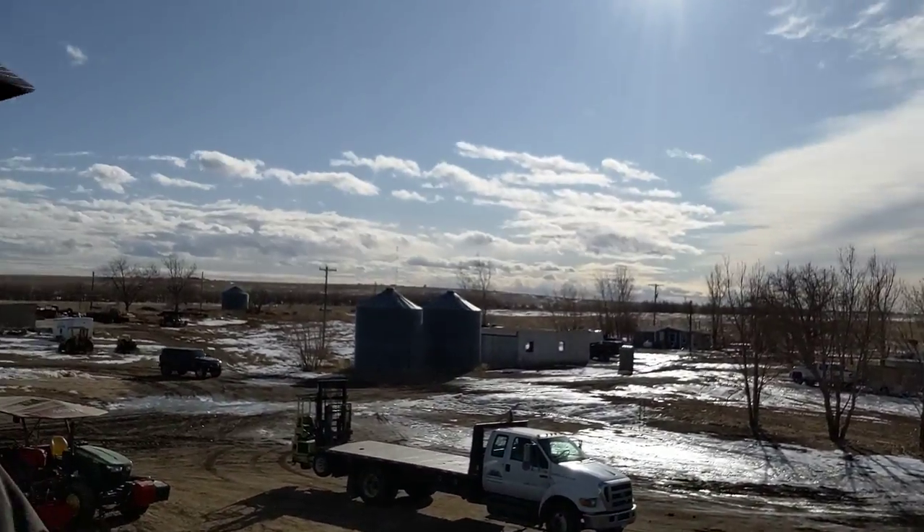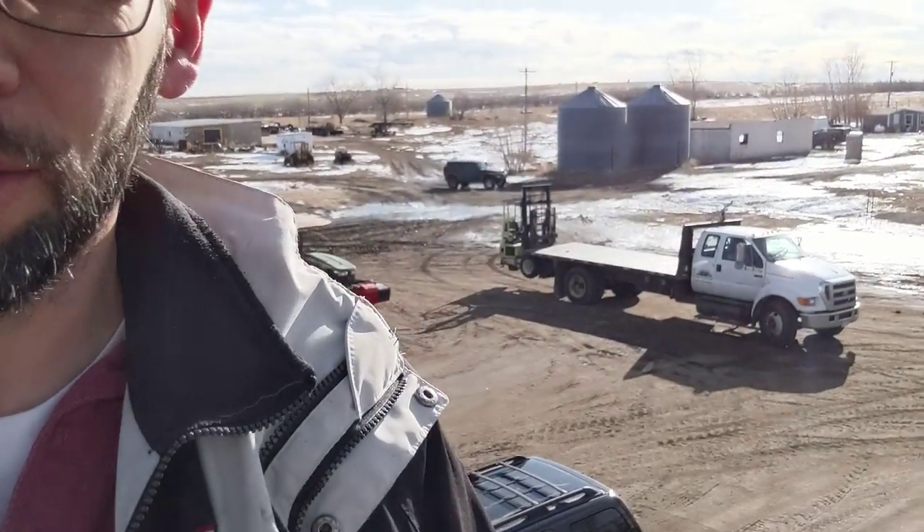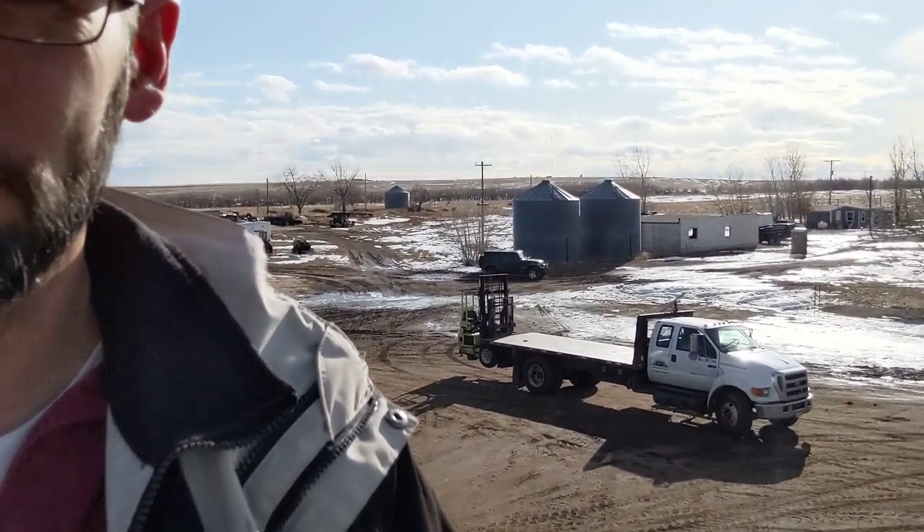Hey everybody, Adam with Front Range Storm Contractors here. We're out here in Commerce City, Colorado. We're actually at Emerald Sod Farms. Got their big old truck behind me there, and off this way is all their sod for next year.